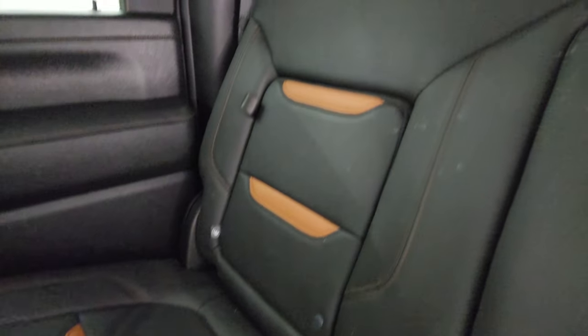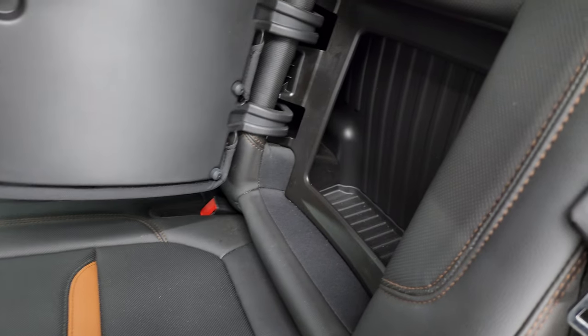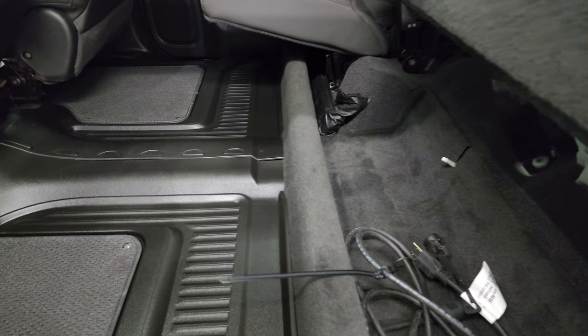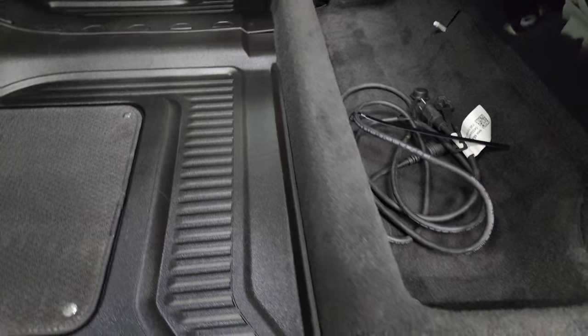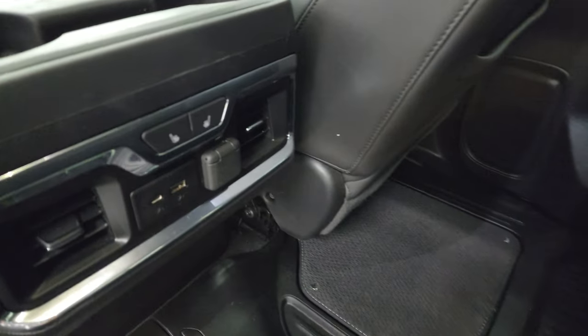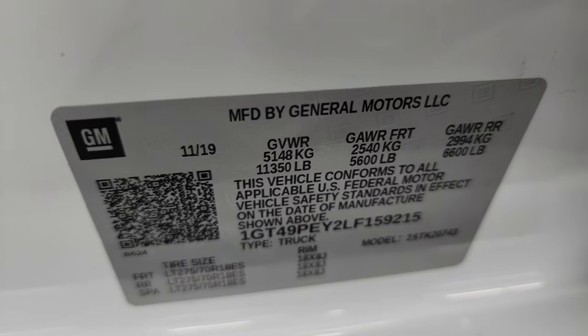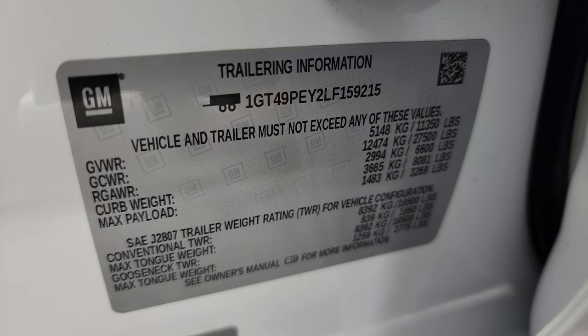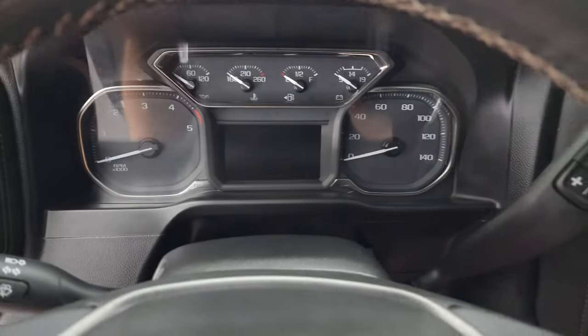The back seats are just as clean as the front seats — no rips or tears back here. It does have the LATCH child safety system for car seats. Power sliding rear window with built-in rear defrost. It smells very clean inside this truck. You get storage behind the back seats, and the back seats are heated on the outboard side. All-weather floor mat and engine block heater cord back here. Carpeting is nice and clean. Before we hop inside, I'll show you the VIN sticker, trailering information sticker, and tire and loading information sticker.